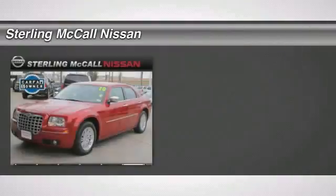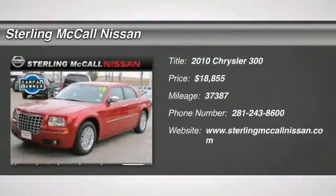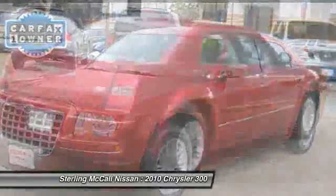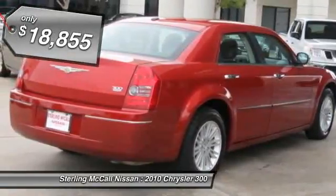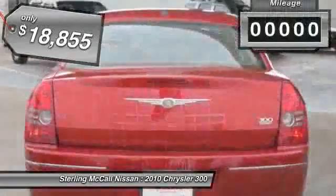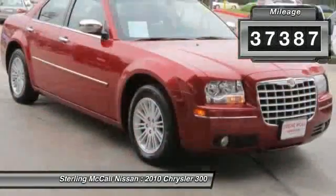Check out this 2010 Chrysler 300. One owner. Clean Carfax. Clean title. This 2010 Chrysler 300 touring sedan is a very well-maintained vehicle with only 37k miles. Overall it looks and performs great. Only needs a new home.